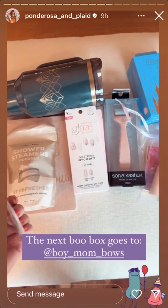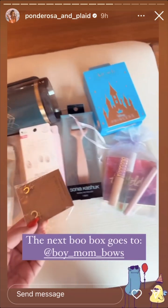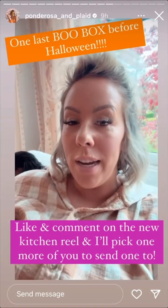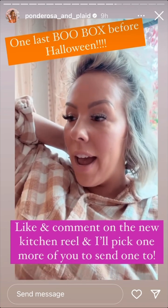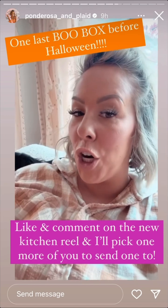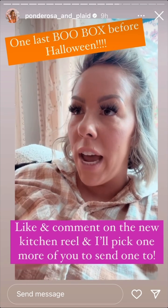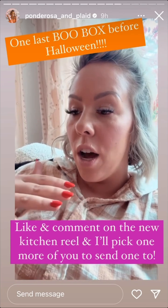So I'm tagging my boo and sending this out right now. I think I have time before Halloween to do one more boo box and I'm gonna start putting it together right now. To enter, like and comment — best way to track for me — on the new kitchen reel.